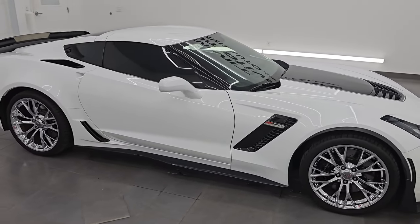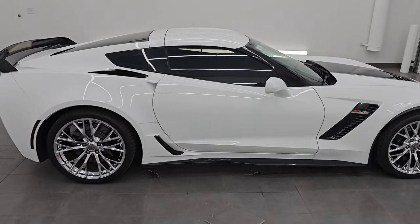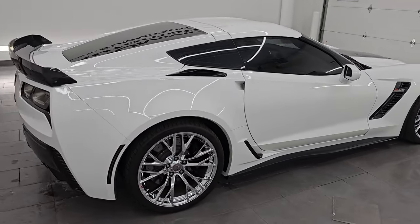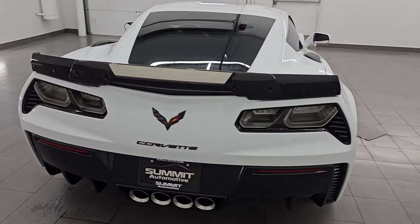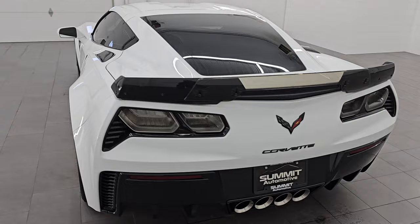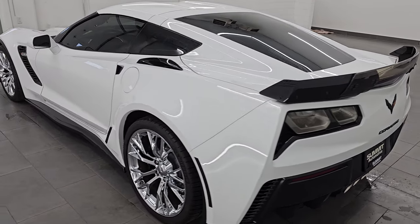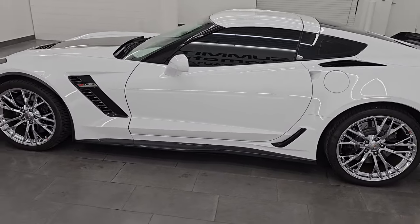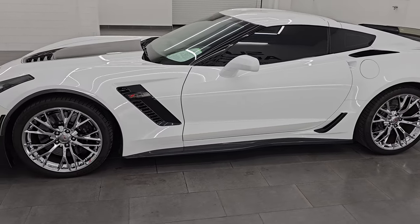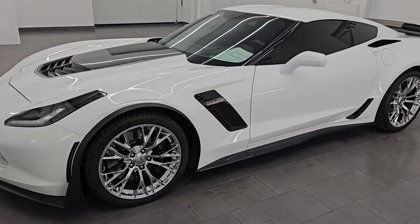Hey, this is Brett. Hope everybody's having a great day out there today and I am super excited to go over this 2018 Chevrolet Corvette Z06 2LZ. This is stock number 14631Z. I am here at Summit Automotive in Fond du Lac, Wisconsin — your new and used high horsepower sports car headquarters.